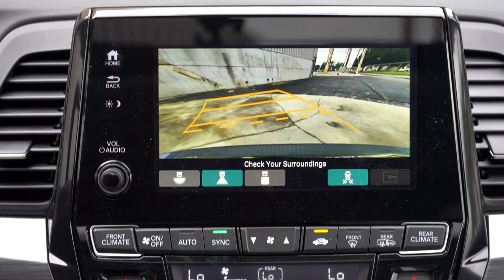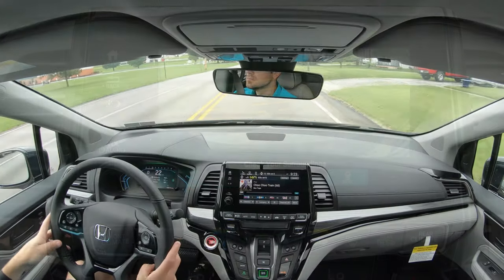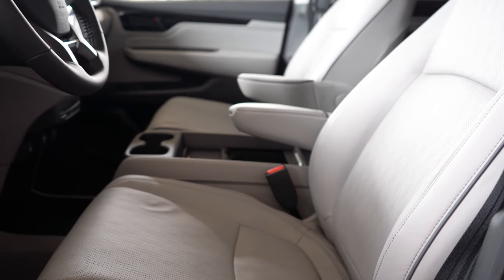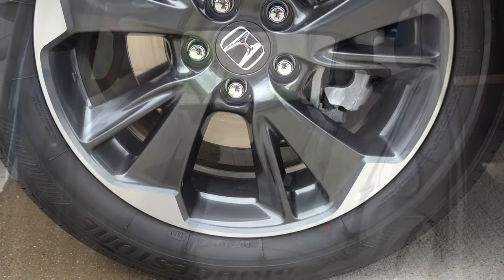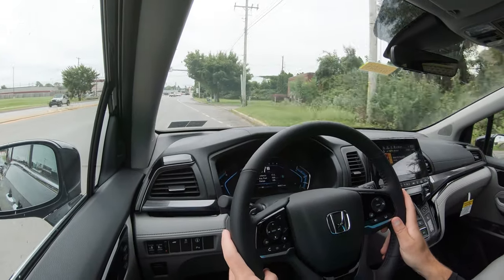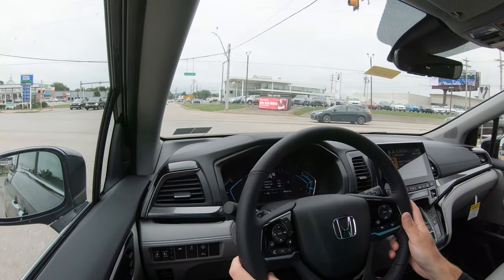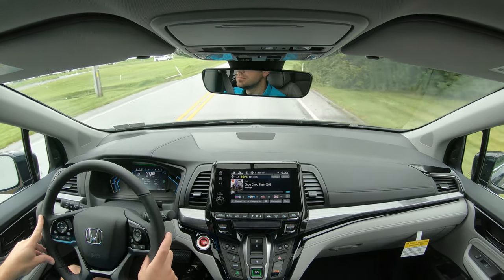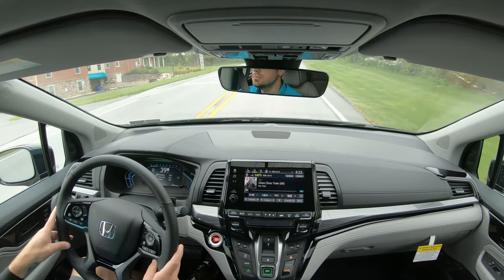Reversing brings up a multi-angle rearview camera, standard across all trim levels. On safety: the Odyssey earned an IIHS Top Safety Pick award. Standard safety features include front, side, and side curtain airbags, driver and passenger knee airbags, LATCH anchors, rear child door locks, and tire pressure monitoring. Honda Sensing is standard on every single trim level and includes collision mitigation braking, road departure mitigation, forward collision warning, lane departure warning, lane keep assist, adaptive cruise control, traffic sign recognition, and automatic high beams. The EX and up adds blind spot monitoring with rear cross-traffic alert.